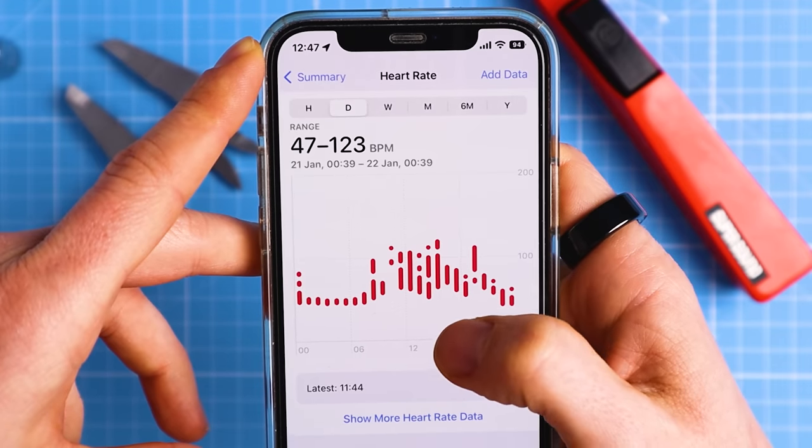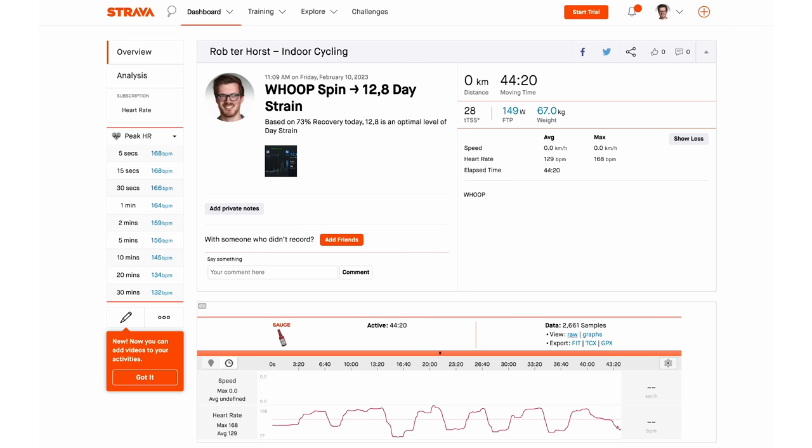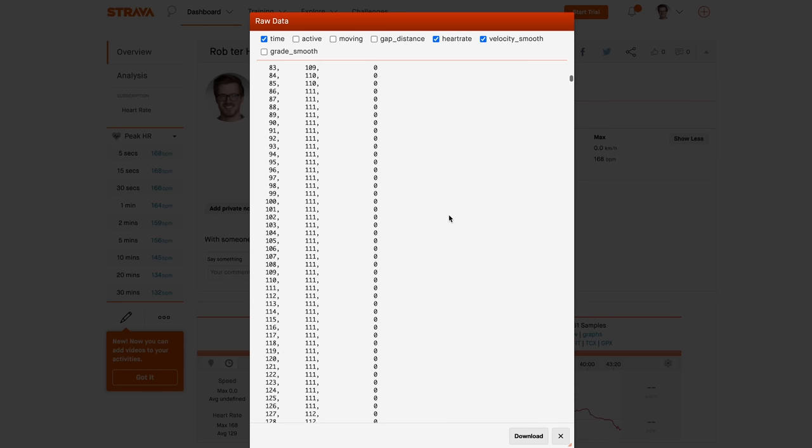As far as I know, everybody that has tested the heart rate tracking accuracy of the Apple Watch Ultra relies on data being recorded in the Apple Health app or another connected app like Strava, which is in the end connected to the Health app again. I also use this data in all of my testing and this is what the positive reviews are based on.